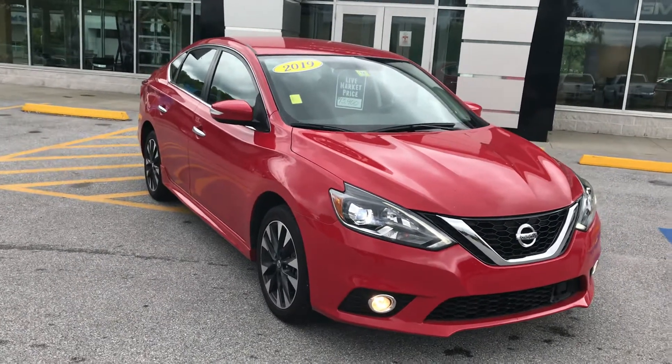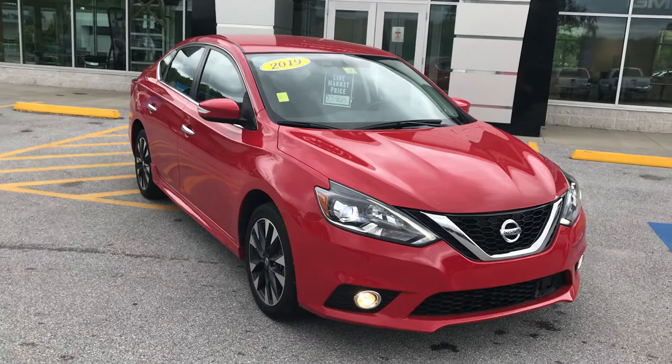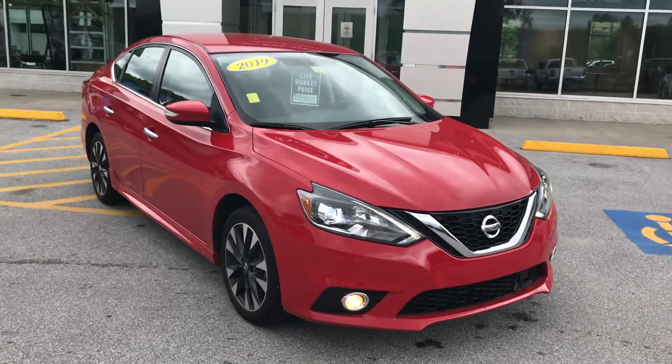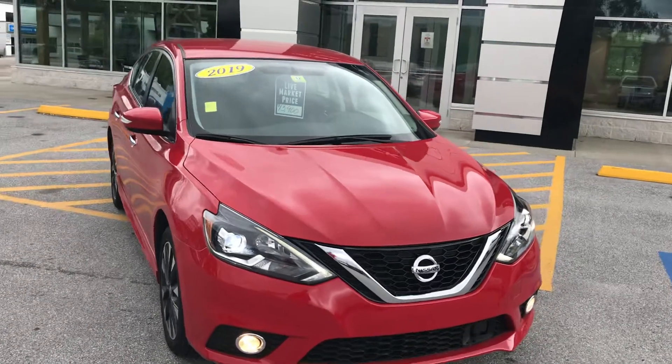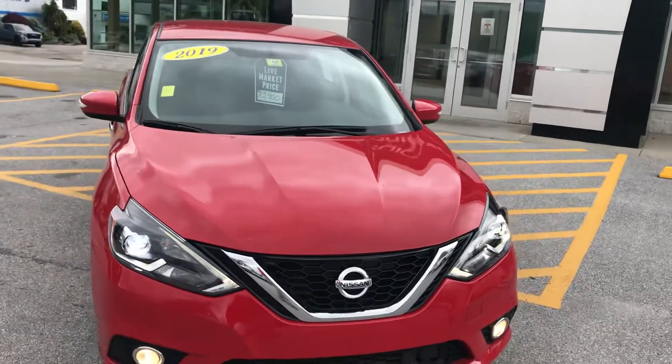Hi Eric, Jim McCarron here at Alderman Chevrolet Buick GMC, Vermont's favorite car dealership. We're known for awesome deals and fabulous service. I want to thank you for your recent query on this 2019 Nissan Sentra SR.